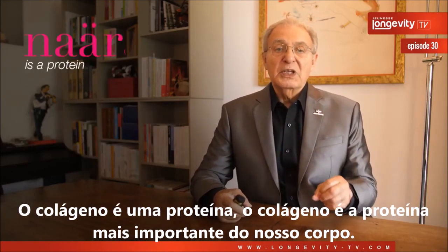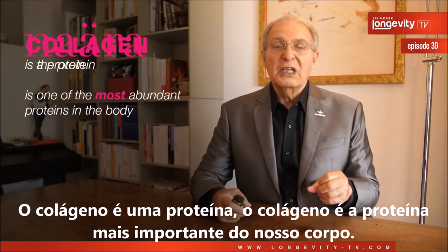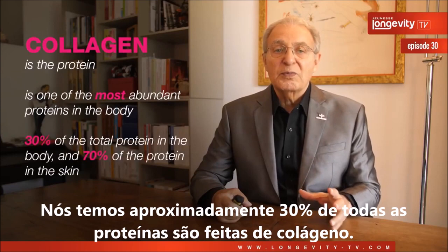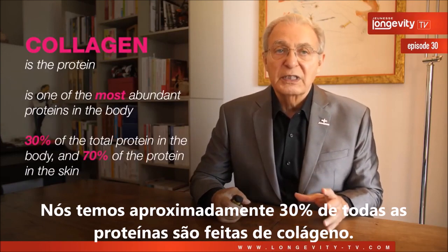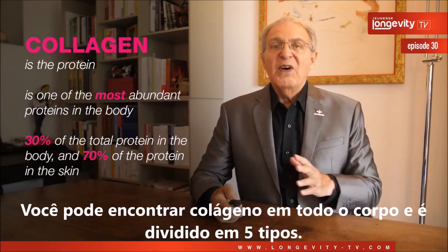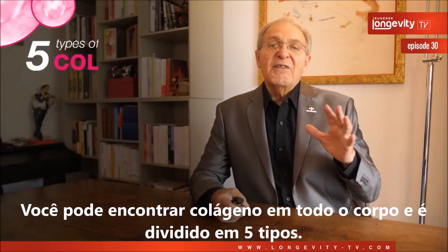Let's talk about collagen, because this is by far the most important ingredient. Collagen is a protein — the most important protein in our body. Approximately 30% of all the proteins in our body are made of collagen, and collagen is found everywhere throughout your body. It is divided into five types.